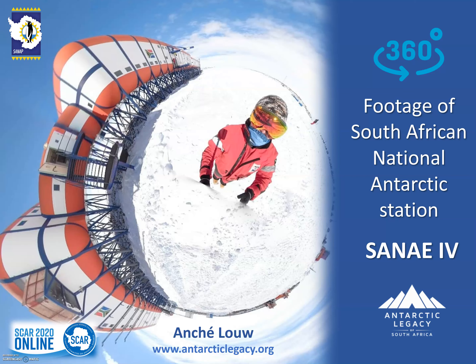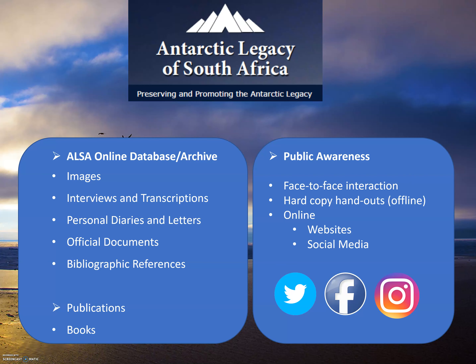Good day, everyone. I am Anshia Lowe of the Antarctic Legacy of South Africa, and this talk is about creating 360-degree footage of the South African National Antarctic Station, SANAE IV. I firstly want to give you a quick background about Antarctic Legacy of South Africa.